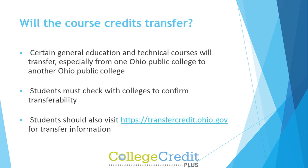Will the course credits transfer? Certain general education and technical courses will transfer, especially from one Ohio public college to another Ohio public college. Students must check with colleges to confirm transferability, and should also visit transfercredit.ohio.gov for transfer information.